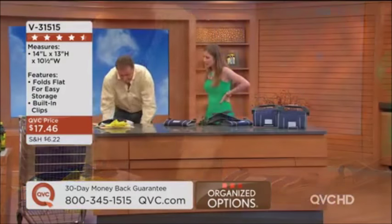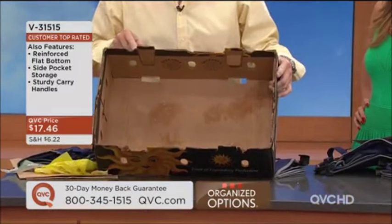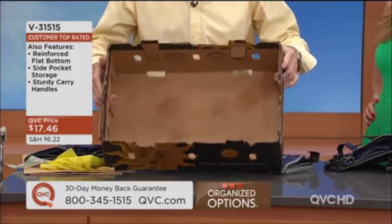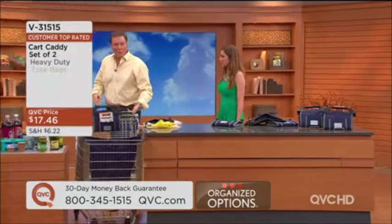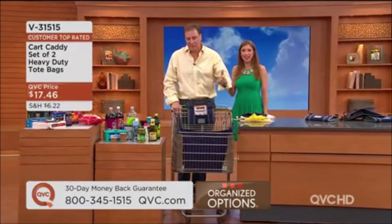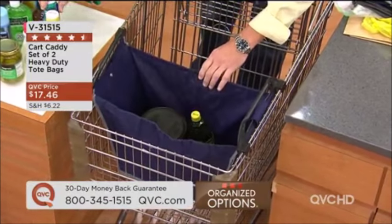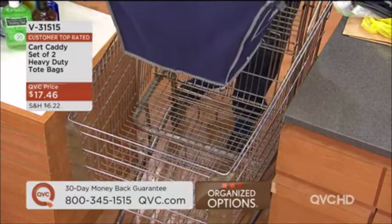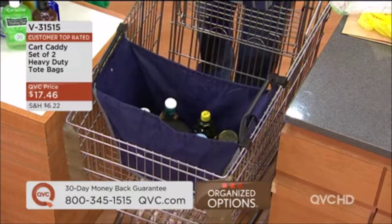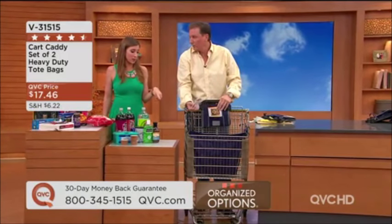Here I have five gallons of water — that's 40 pounds right there — showing you just how much this holds. This is not flimsy. If you belong to a warehouse store, they give you recycling boxes on the way out. This one had cantaloupes in it — that's not a good thing; it came from another country, there could be bugs in it. My recycling is finicky; they won't take something that can't be broken down into a 12 by 12 square. The Cart Caddy folds up small — takes up no space, fits in your glove compartment.